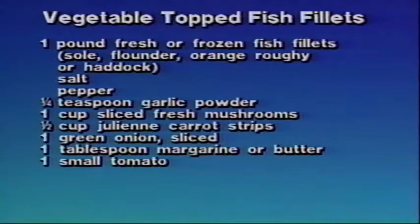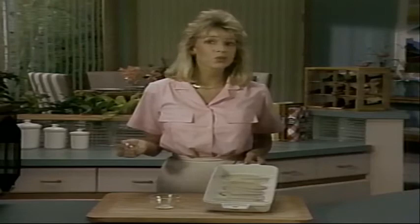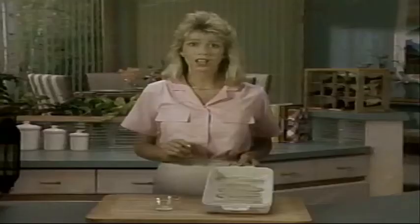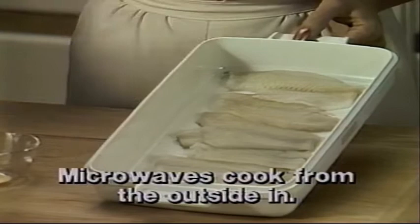It makes good nutritional sense to eat fish a couple times a week, and there's no easier way to cook fish than in the microwave. Start by arranging one pound of fish fillets in a twelve-by-seven-and-a-half-by-two-inch baking dish. Notice that I folded the thin ends under — that makes each piece more uniform, and that's a key to successful microwave cooking. Foods that are the same size and thickness cook more evenly. Also notice that I've arranged the fillets with the thickest portions to the outside of the dish. Microwaves cook from the outside in, so this way the thickest pieces get penetrated first. Now let's sprinkle the fillets with salt, pepper, and garlic powder.